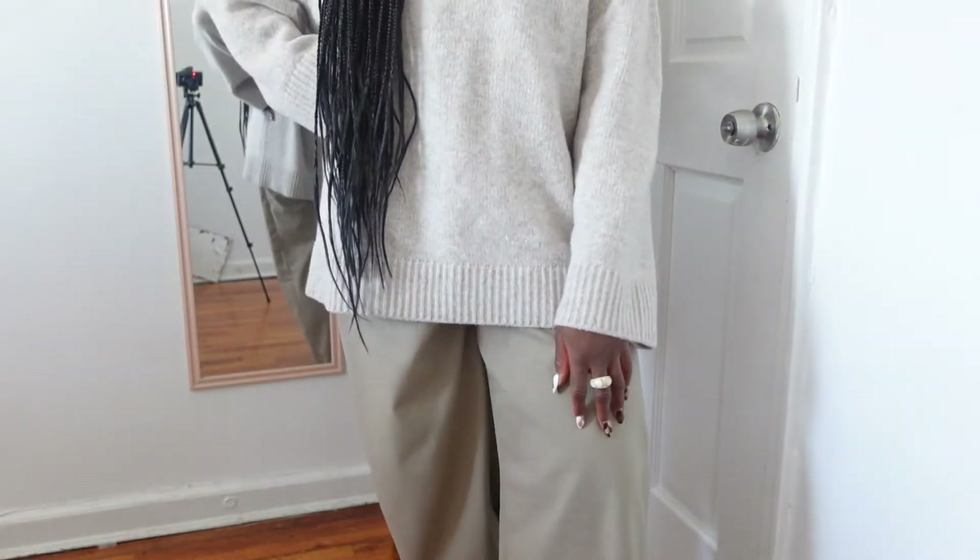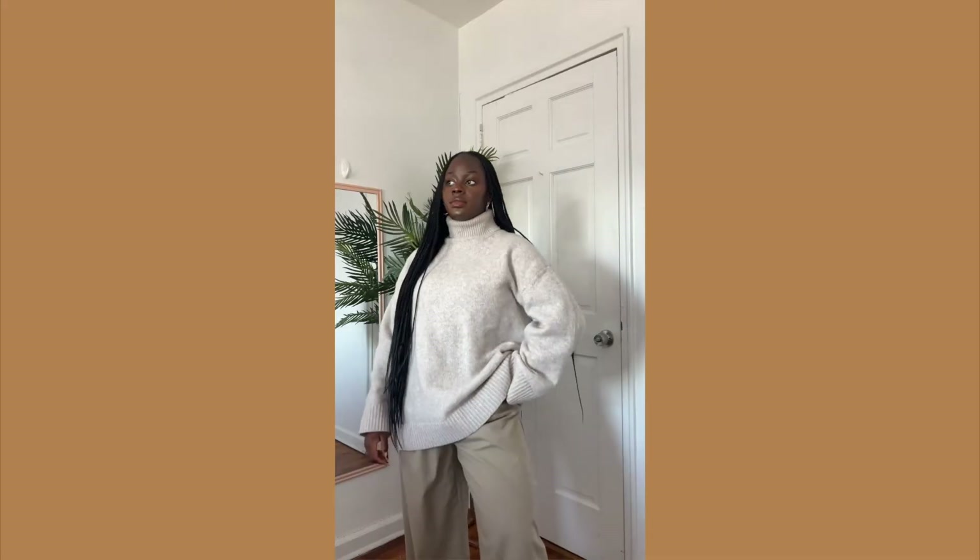I decided to pair this sweater with some new pants I also bought from H&M — cream colored, almost beige slacks. I love how flowy and effortless these pants are. The minute you put them on it automatically makes you look a step up. They're comfortable but tight at the waist, so they cinch and then flow out at the bottom. They're the perfect length for me, and I'm short. The sweater itself feels like you're wearing a blanket with the chunky turtleneck and long sleeve.